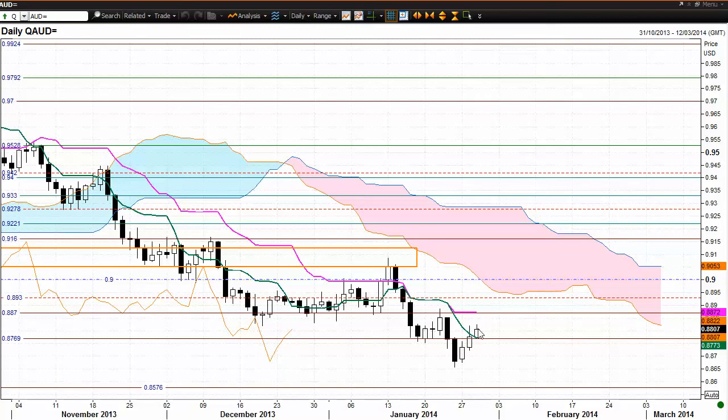If the buyers do continue with the strong control and with this upside momentum that they've built over the last trading days, there is potentially strong resistance at 88.70. We also have the Kijun-sen trading around that area. So some strong resistance around there, and that's an area where we may see this market hold up and see some selling coming in — there is a good potential for that.